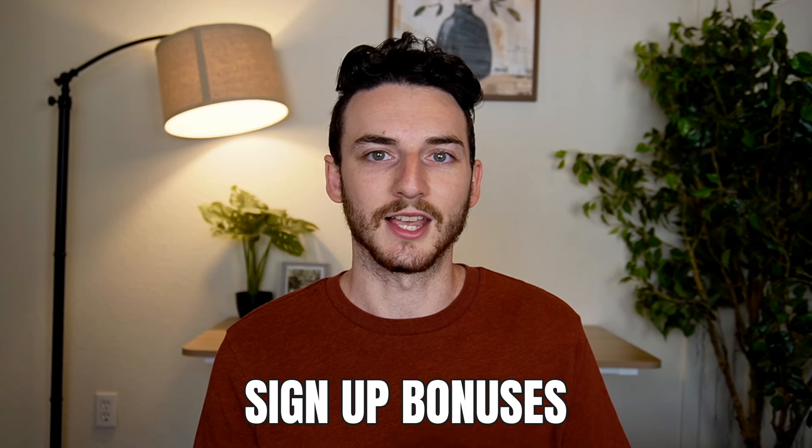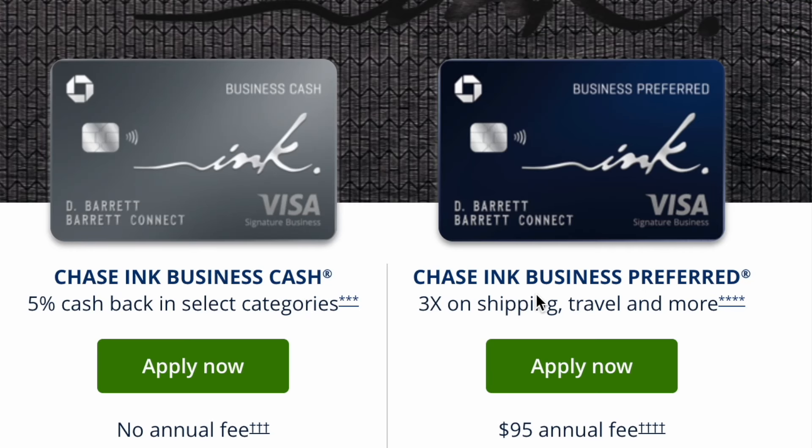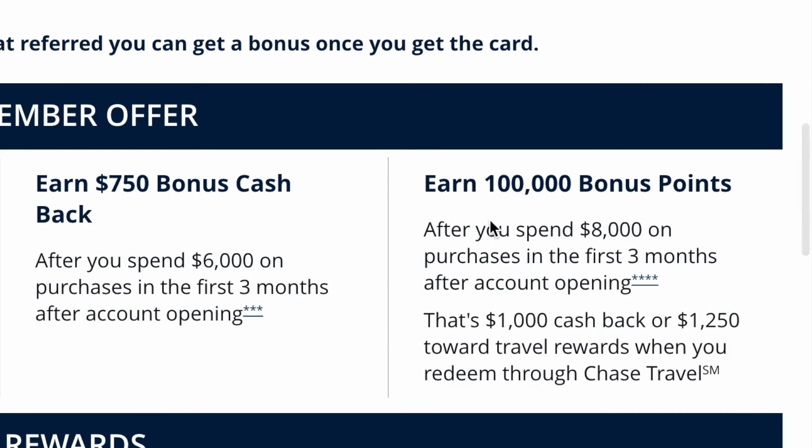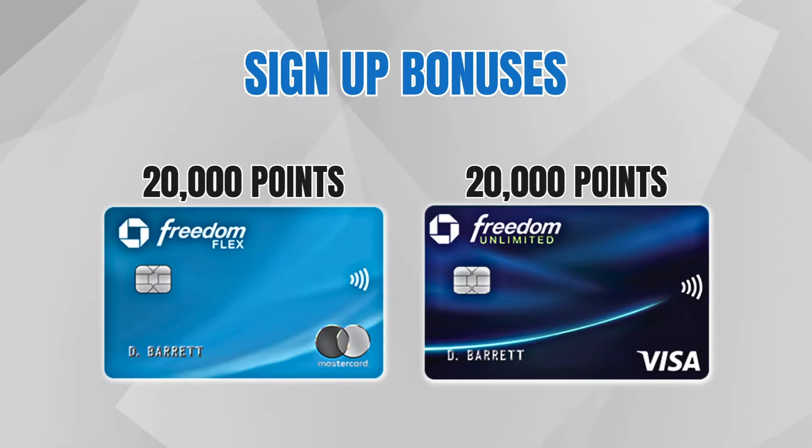If you've never earned or transferred Chase points before, here's a quick rundown. The number one way to earn Chase points fast is through sign-up bonuses — sign up for new credit cards, hit the minimum spend requirement, and Chase gives you a ton of points. I like the Chase Sapphire Preferred because you get 60,000 points by spending $4,000 in the first three months. I actually transferred through my Ink Preferred business card, which gives 100,000 points if you spend $8,000 in business purchases in the first three months. There's also the Ink Unlimited, Ink Cash, Sapphire Reserve, and Freedom cards to help you earn Chase points faster.